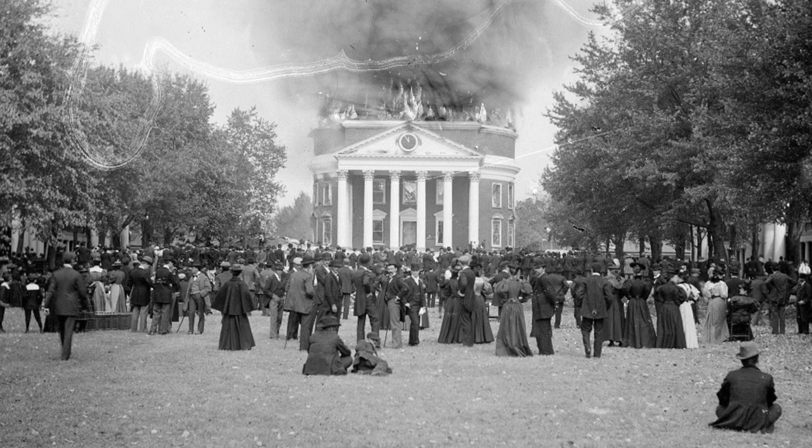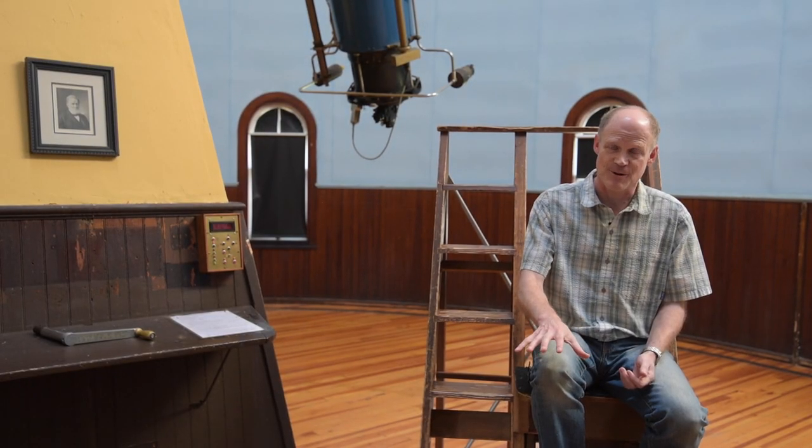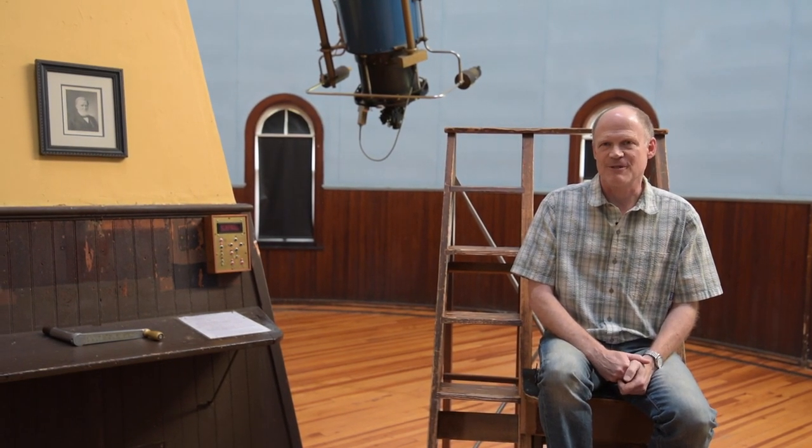So the clock is our connection back to the past — to probably the original octagonal observatory here, definitely to Robert Patterson's Monroe Hill observatory, and almost to Jefferson himself.